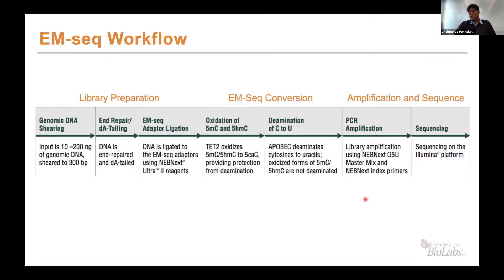This is the standard EM-seq workflow. However, for the TWIST component to be included, once amplification is done, the material can be utilized for fast capture using the custom panel developed by TWIST.